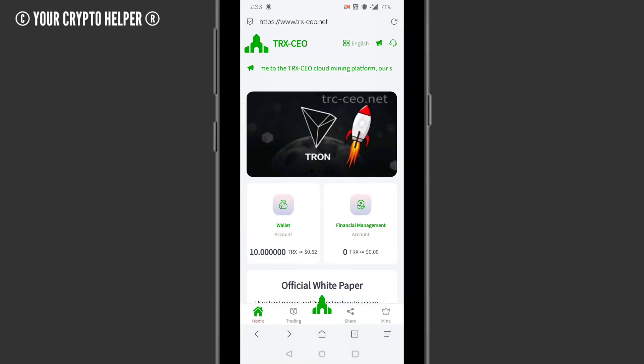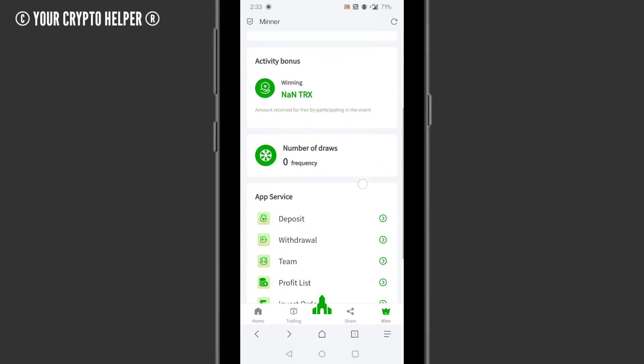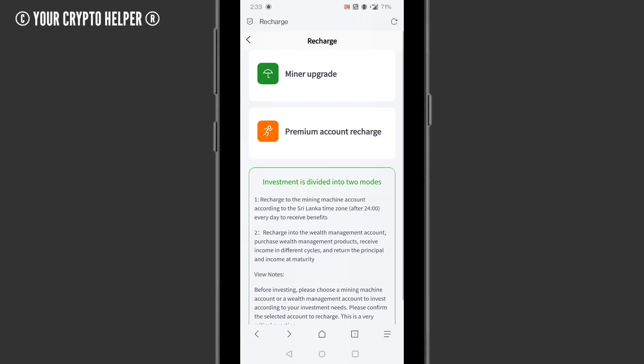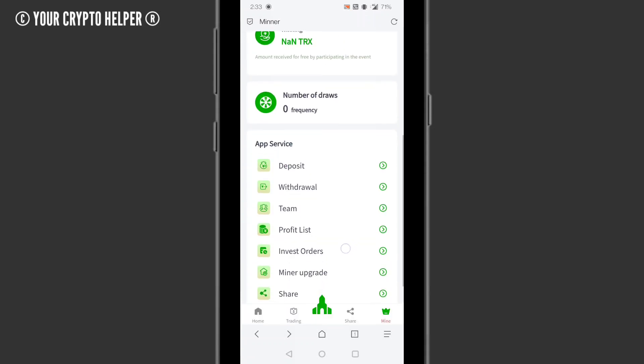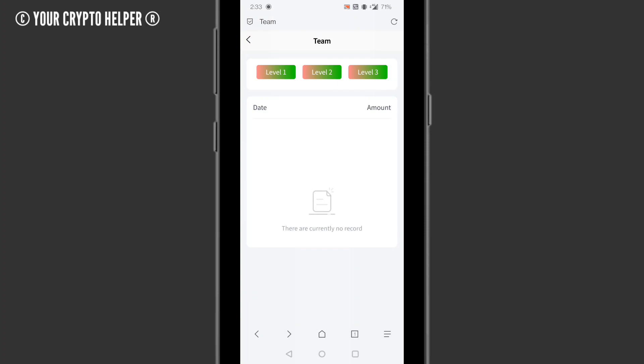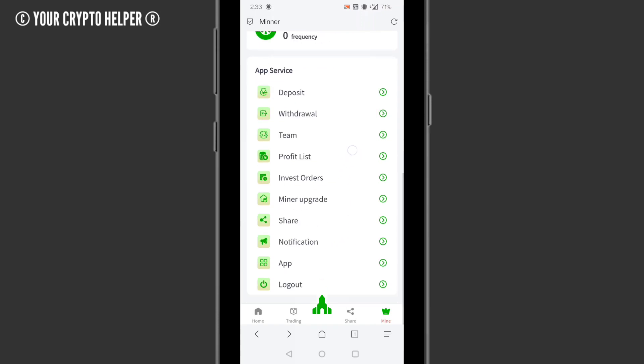After signing up you will get 110 TRX absolutely free. Here you can see your winnings and you can win more TRX from this website. You can also track your team, see your invest order, upgrade your miner, and use your deposit button — all buttons are available on this platform.